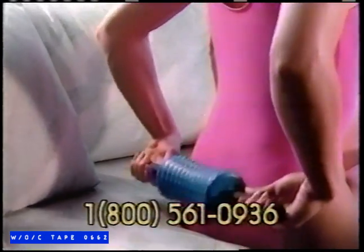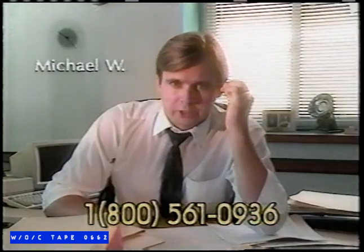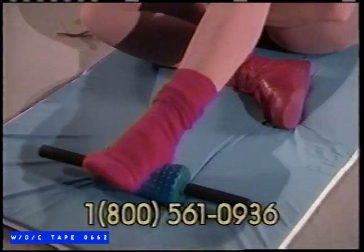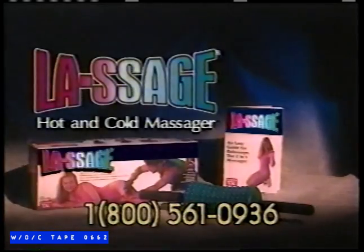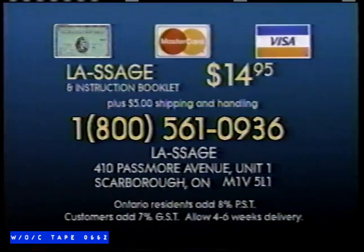All you do is apply LASAGE to the area where you need it most. The warmth feels great on my neck and it's so easy to use. LASAGE helps relieve the effects of stress — my days are full of stress, but when I use my LASAGE I really relax. LASAGE feels great after a workout at the gym. You can even use LASAGE to give your partner a warm, relaxing massage. Hot or cold, there's nothing like it. Enjoy the wonderful feeling of LASAGE for just $14.95. To order LASAGE, the ultimate two-in-one massager, call 1-800-561-0936, or send just $14.95 plus shipping and handling to the address on your screen.